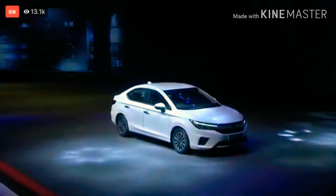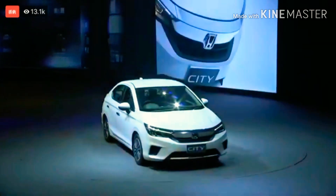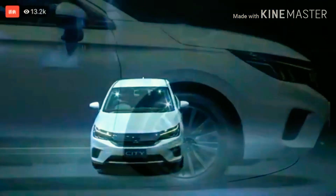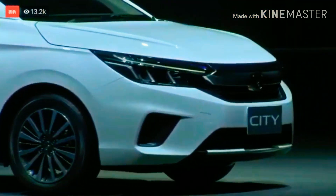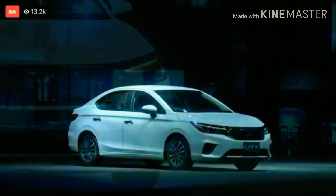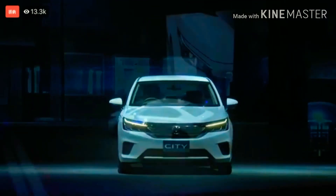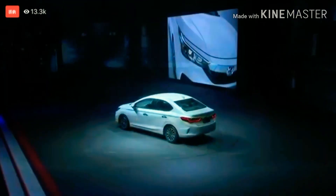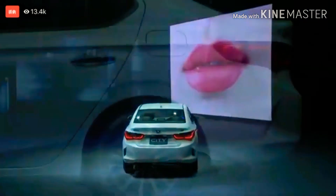The all-new fifth generation of Honda City 2020 model has been launched and the wait is over finally. The car was launched in Thailand and the model you can see is a Thai variant, but this is a world premiere from Honda. There are two variants on showcase: an Elegant version and an RS Turbo version.